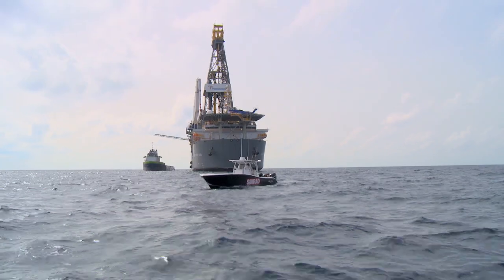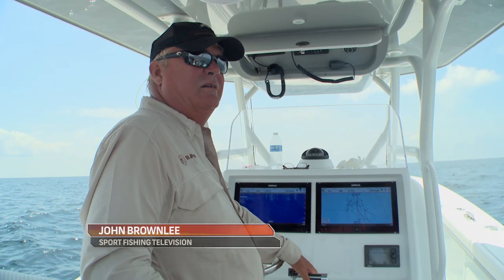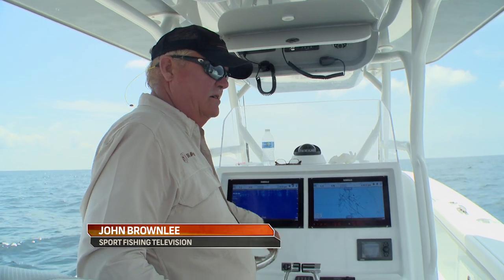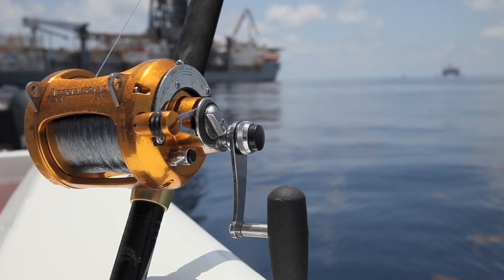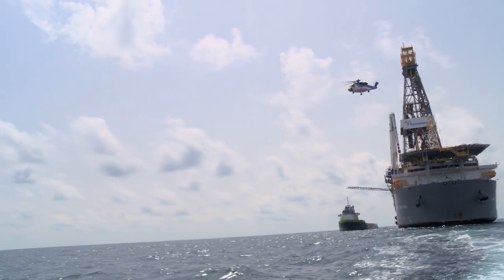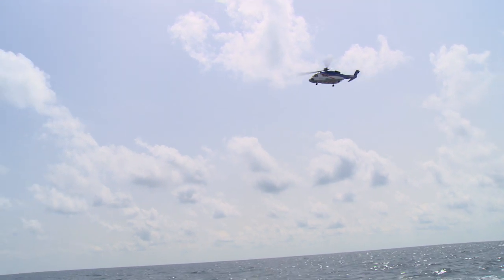As in most fishing situations, the bite could turn on and off on the rigs. Sometimes you just have to wait the fish out. That can be a frustrating exercise when you see fish jumping nearby but the bites don't come. As in most things, however, patience pays. By putting in your time, you'll connect with the hungry fish eventually.